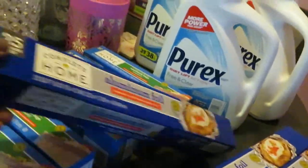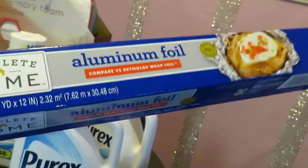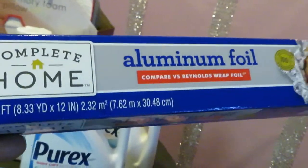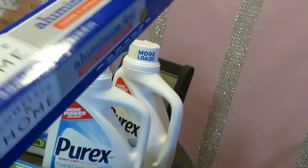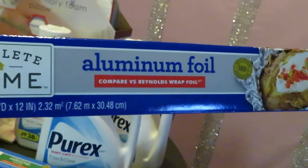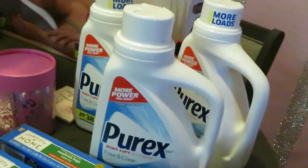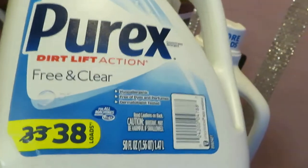They also have the 25 square foot aluminum foil on sale this week for 99 cents. I always pick these up so I never run out of aluminum foil. Every time Walgreens has this deal I grab it — I picked up three of those.